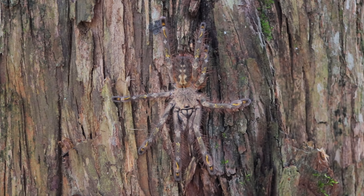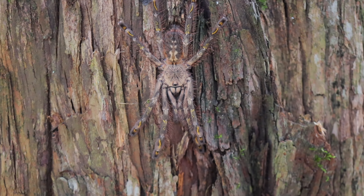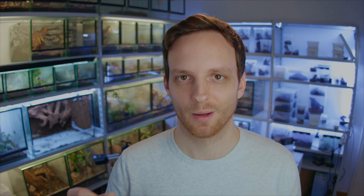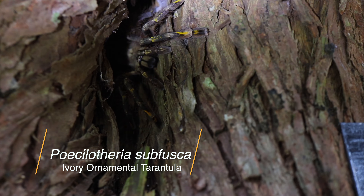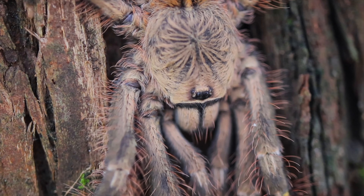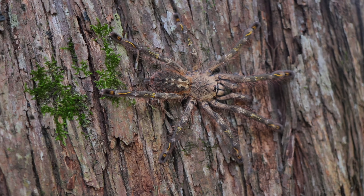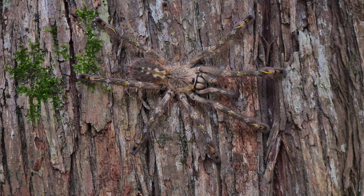Coming up next is the arboreal tarantula from the island country of Sri Lanka, bordering India — it is the ivory ornamental tarantula, Poecilotheria subfusca. Like other members of the genus Poecilotheria, they are a highly sought-after species for the pet trade. Since August 2019, the genus Poecilotheria has been protected under CITES Appendix 2, just like Brachypelma or Tliltocatl.